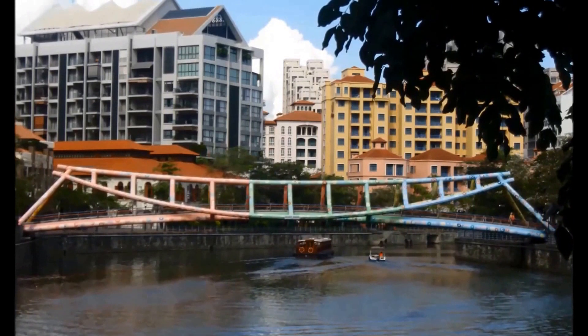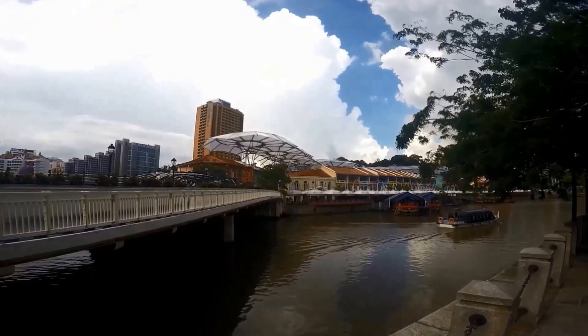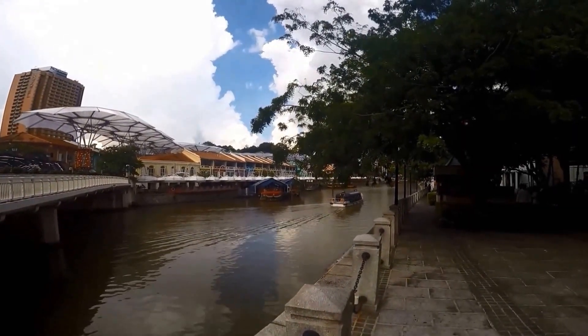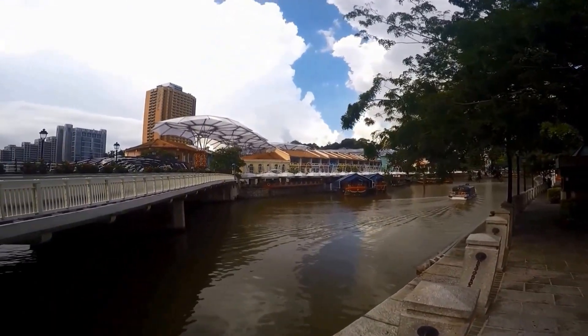The draw to Clark Quay are the clubs, restaurants, and shopping. It is also a great place for a leisurely stroll and people watching.